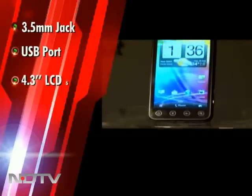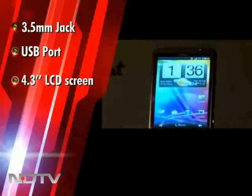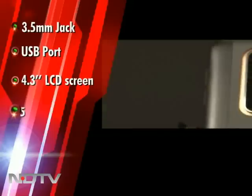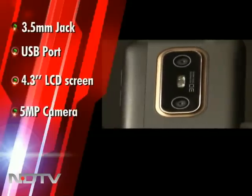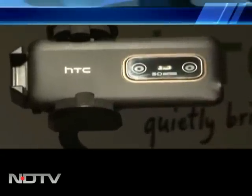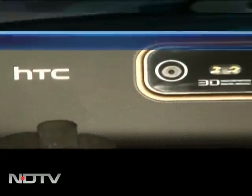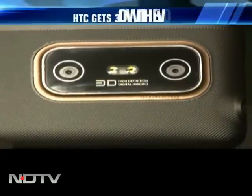The screen is a beauty — a 4.3-inch super LCD that displays sharp text and images. At the back protrudes a massive 5MP twin camera with a dual LED flash. A flashy red aluminium rim around it adds a dash of colour to the phone. The camera protrudes out a bit, which is not a clever design as it's prone to scratches and fingerprints.